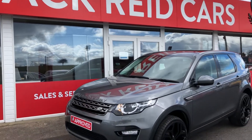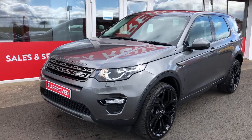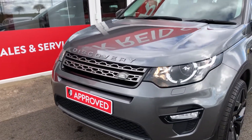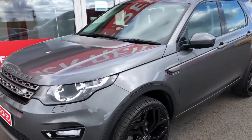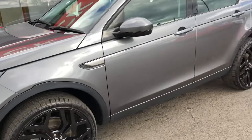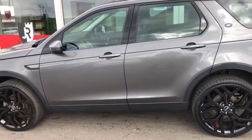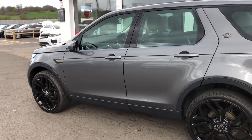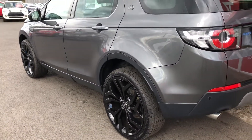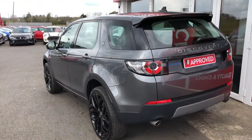Hi everyone, delighted to take you around this 2016 Land Rover Discovery Sport 2.0L TD4 SE Tech. This one is finished in the metallic Corus Grey paint and we've styled it with an optional 22-inch alloy wheel upgrade that looks absolutely sensational against this gorgeous big car. It does come with 18-inch alloys as standard that you'll be able to view on our website, but these really do make this one stand out from the crowd.